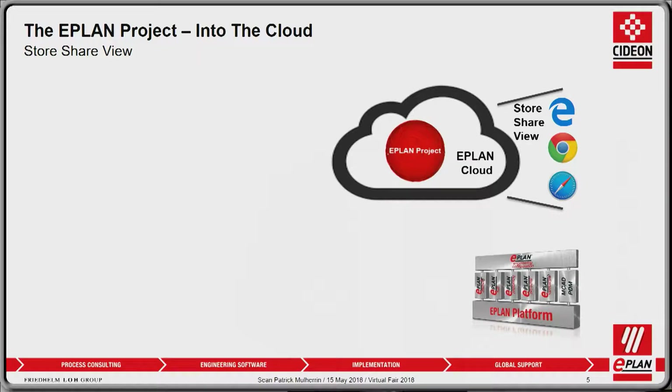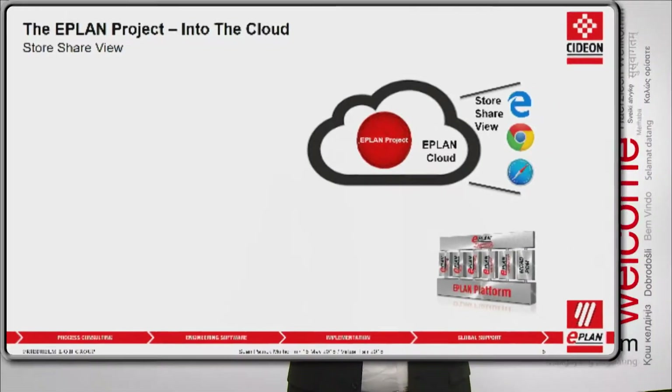First of all, easy access using a simple browser. We can use Internet Explorer, Microsoft Edge, Google Chrome, or Safari. The most popular browsers can be used to simply access the project, and that is called StoreShareView. The environment you're going to work in — the StoreShareView system — is going to provide you access to the ePlan project in the cloud.